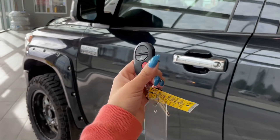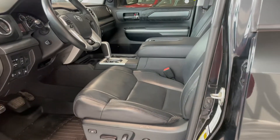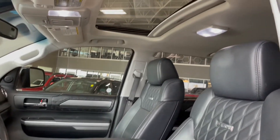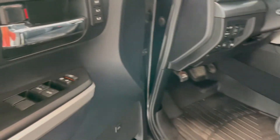Entering the vehicle we have our key with our lock and unlock. Taking a first look inside you've got black Softex interior. This Tundra also comes equipped with a power moon roof, all weather floor mats and memory seat adjustments.